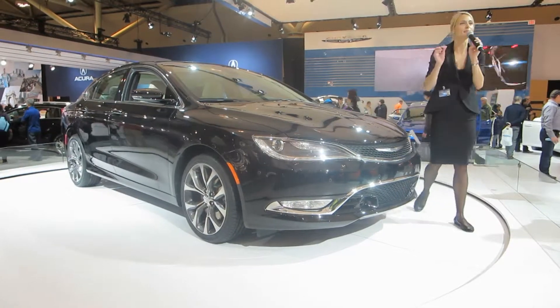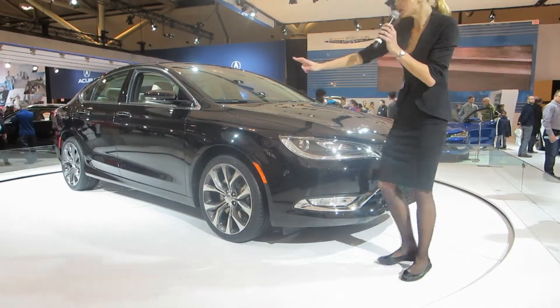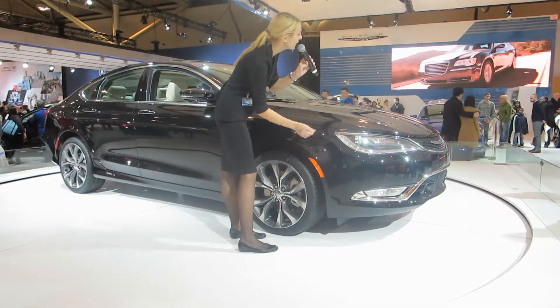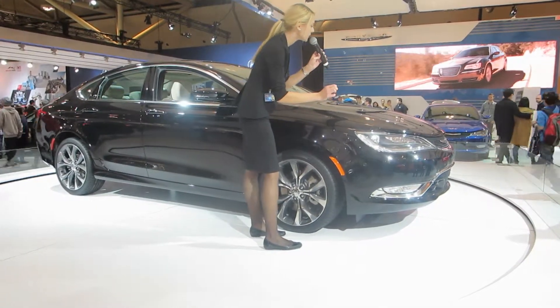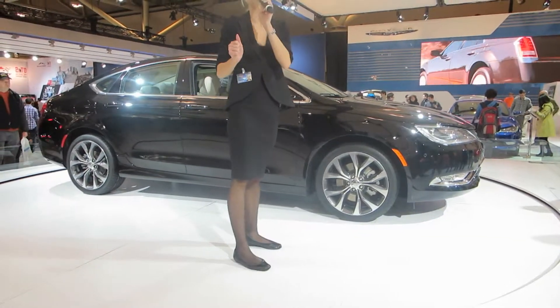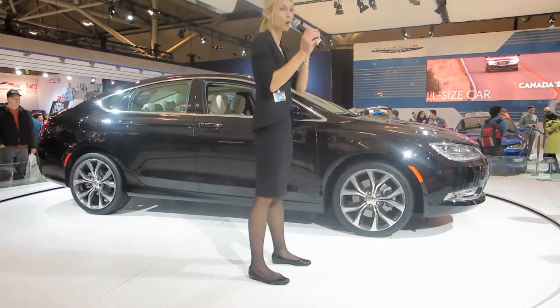Take a look at the attention to detail. Turn signal indicators are set within the wheel wells, creating clean, crisp lines. Available LED lighting front and rear gives the 200 that signature Chrysler look, whether you're coming or going.